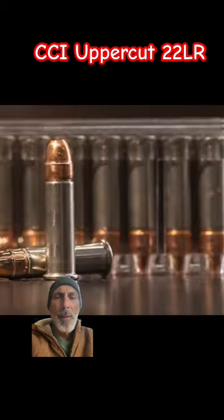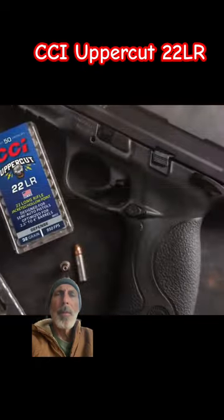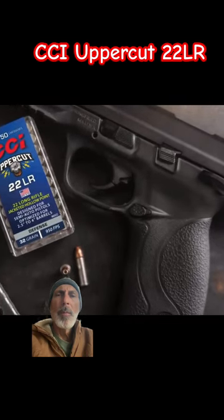In a backup gun, for home defense, or even in your primary carry platform, CCI Uppercut finally puts effective rimfire protection within your grasp.